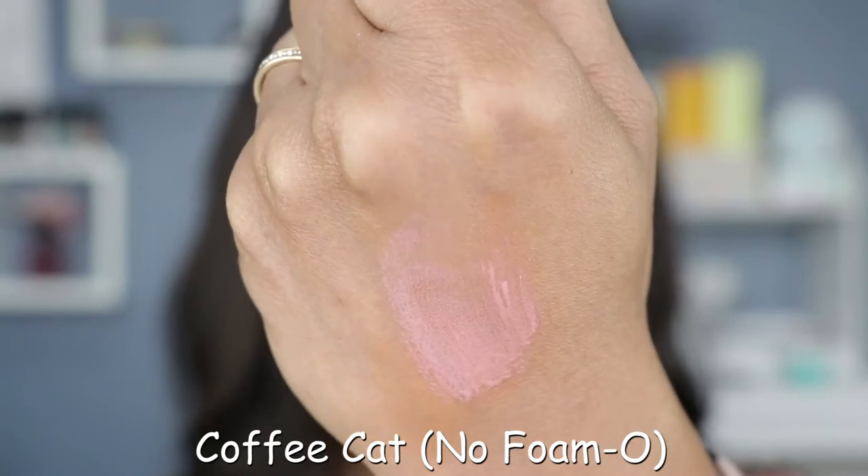Let's jump into it. This is the shade No FOMO — interesting name, very fun. First impression: there is a hint of coffee smell, so that is definitely true. It's not overpowering at first smell, but we'll see when I actually get it on my lips. It is a lot thicker than I like, but let's get it completely on.